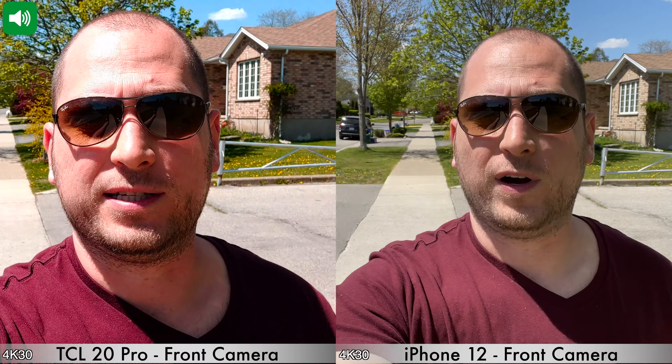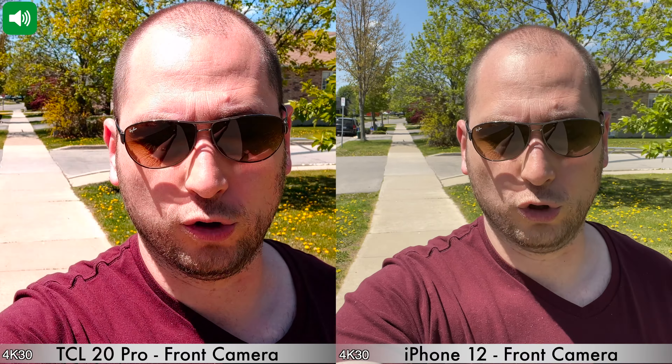Welcome back for this camera comparison. We have the highly popular iPhone 12 and the TCL 20 Pro. The maximum recording resolution on the iPhone 12 for the front-facing camera is 4K at 60 frames per second, where the maximum on the TCL 20 Pro is 4K at 30 frames per second — the resolution currently being used. However, both devices have no stabilization at these resolutions, and I'm walking a bit faster so you can see how image stabilization looks.